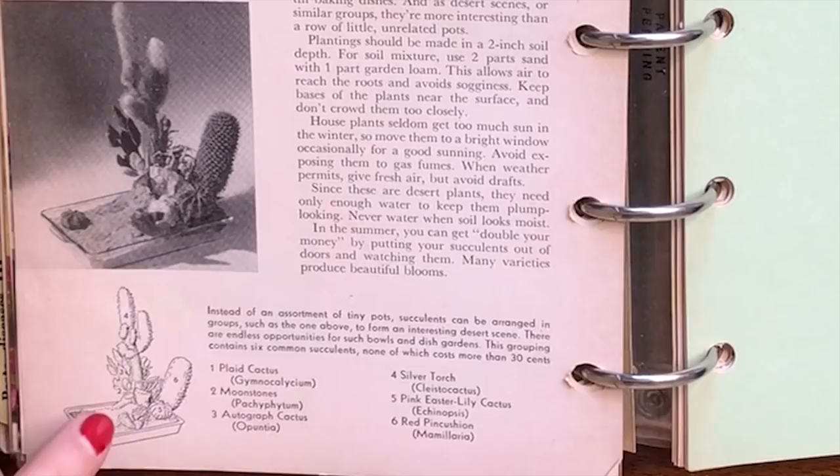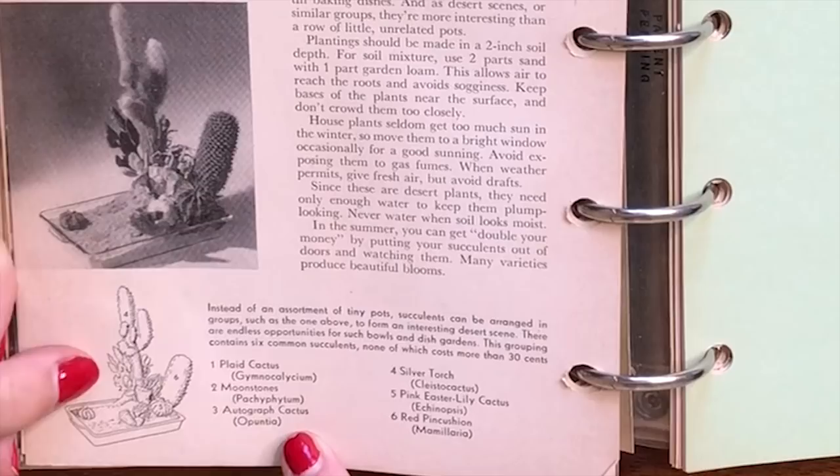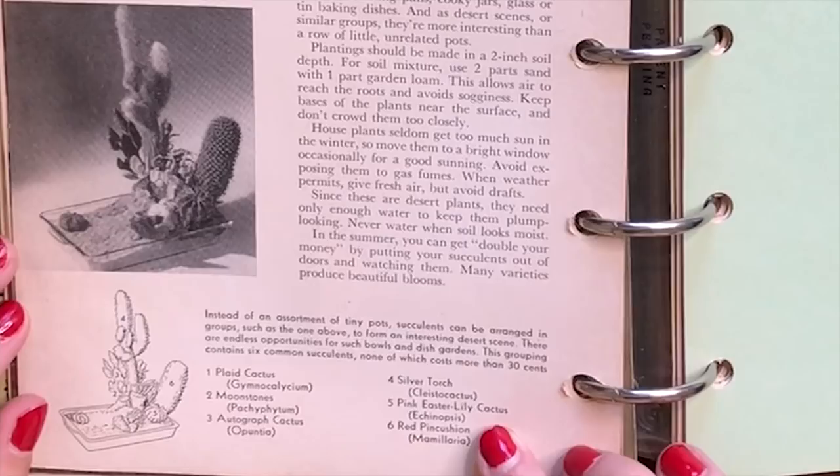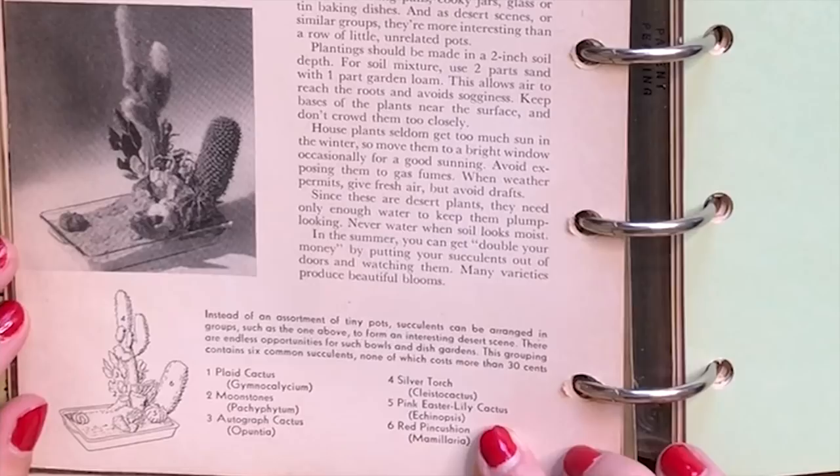In this drawing we have a plaid cactus, something that looks like a jade, an autograph cactus — the opuntia, I wonder why it's called an autograph cactus, maybe because it's flat. We have a silver torch, an Easter lily cactus, and then number six is a red pincushion which is a mammillaria — those are probably super common. That was really interesting — that is the end of the houseplant section, and now we have seed starting and propagation.